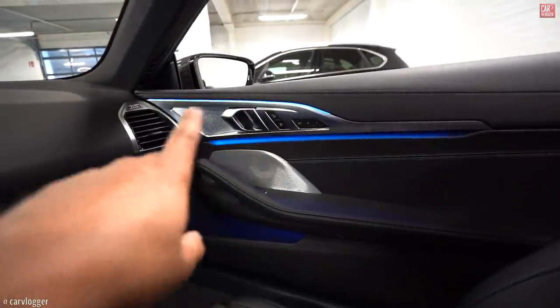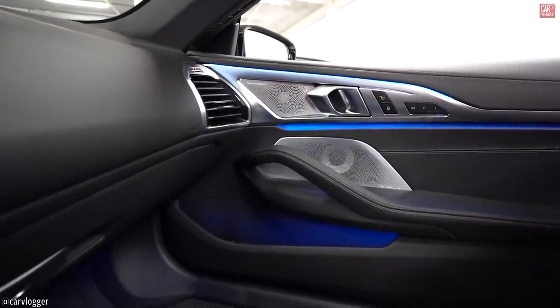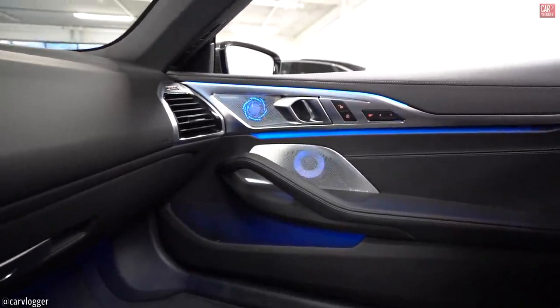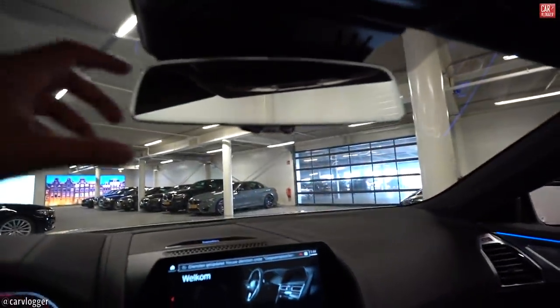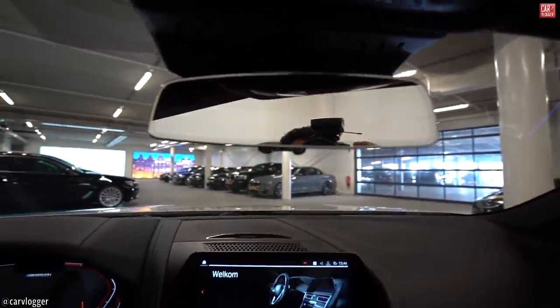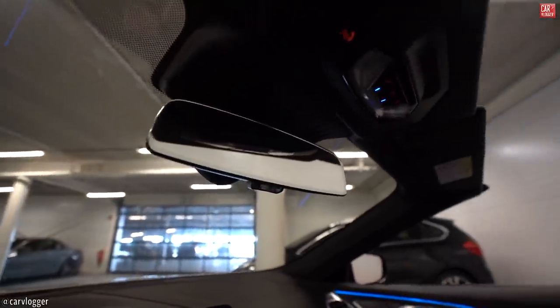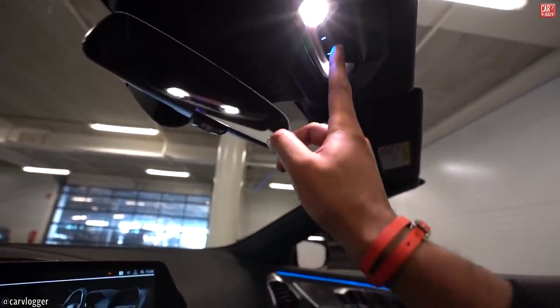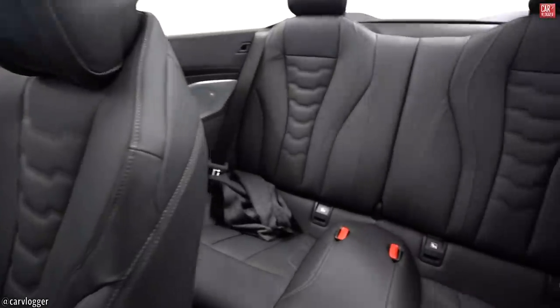Moving to the passenger area — I love this speaker design with the ambient lighting. Very nice, slim rear view mirror — really thin and slick design. There are little LEDs here, and not to forget the SOS button. Then we have the rear section.